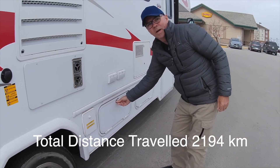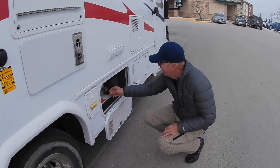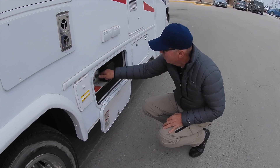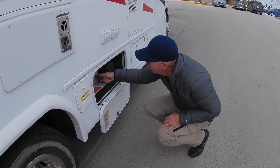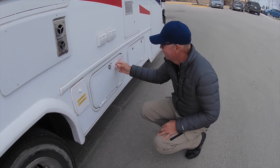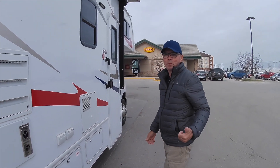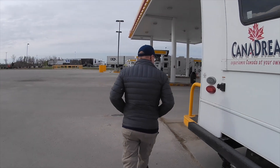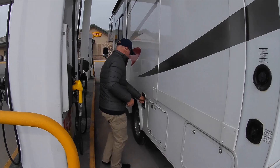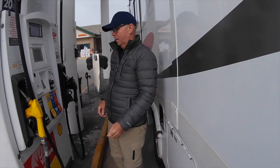We're going to turn the propane off. We're low on propane so we need to fill up propane as well. We need to see if they've got propane too.